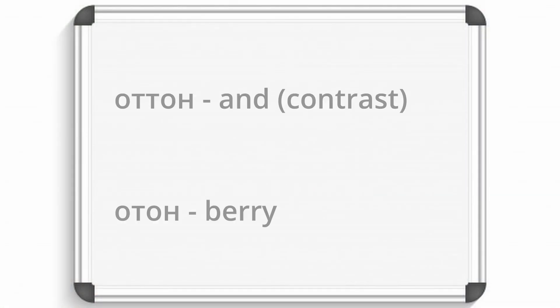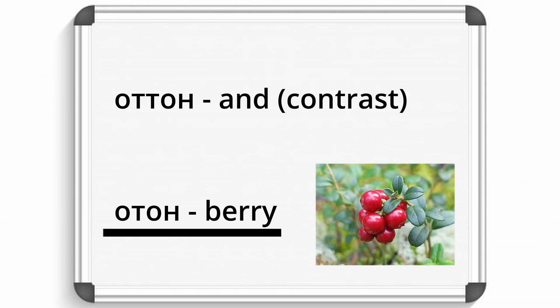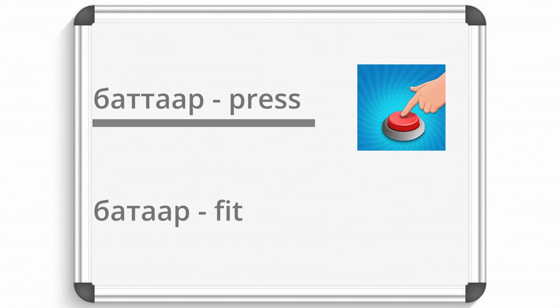Because the incorrect pronunciation of them can change the meaning of the word. For example, OTTON means 'end' and shows contrast — for example, 'I am fine and you' in this case. OTTON means 'bury'. Similarly, Batar means 'press'.